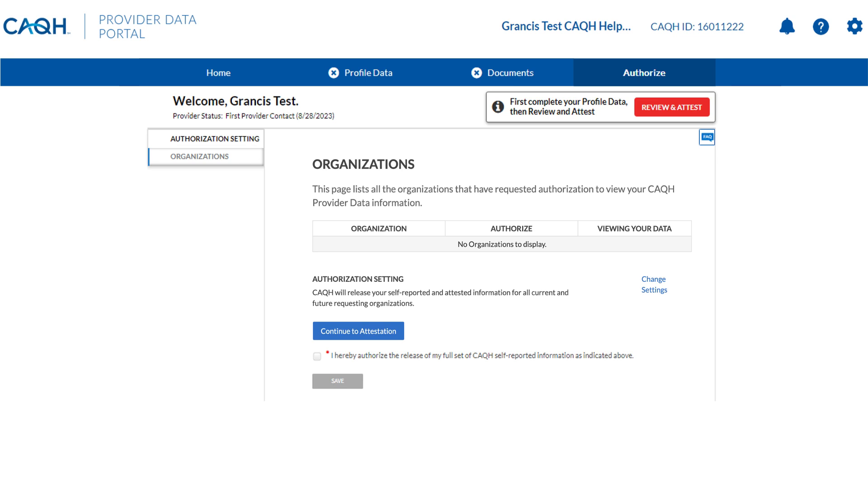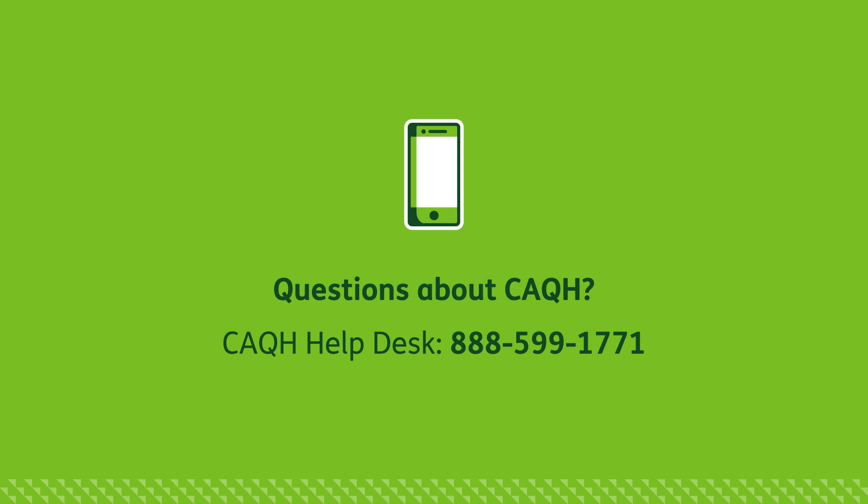Credentialing delays may occur if this step is not completed quickly or correctly. If you have questions, please call the CAQH Help Desk at 888-599-1771.